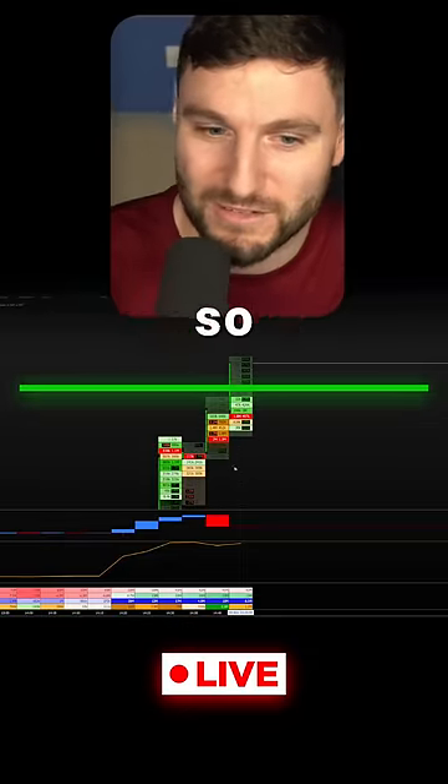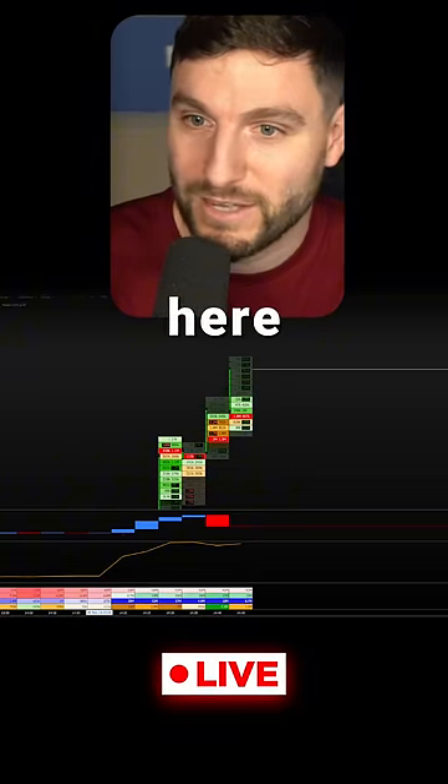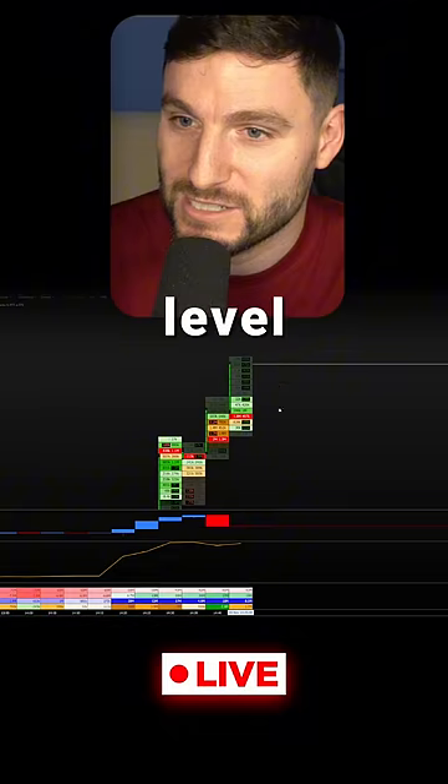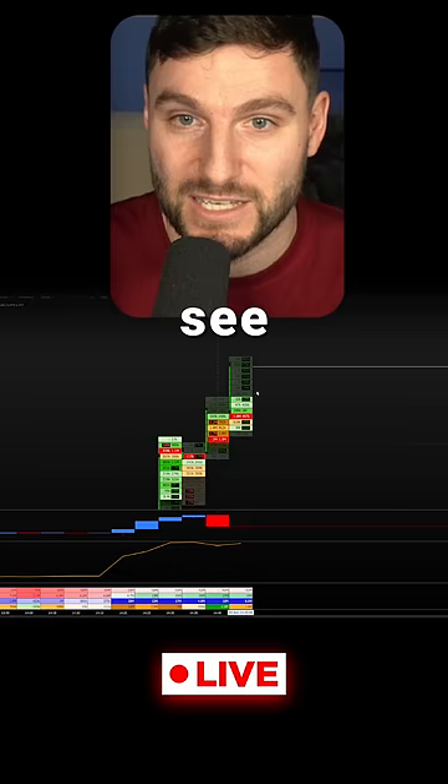We've just reached our first CC resistance and we are breaching $70,000 — so unlucky for those who shorted early. Now we're looking to see some weakness. This is where it's very important: do we get weakness at this level, or do we just continue through it?